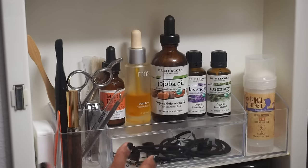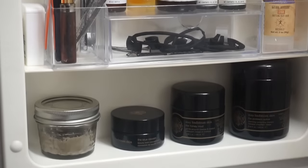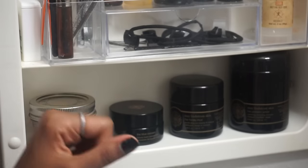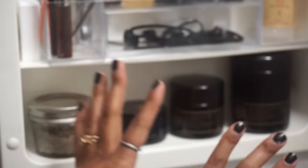I also have these little cap-lock things that go on my products so they don't spill in my bag and allow me to stack items. On the very bottom of the medicine cabinet I have my homemade toothpaste — from the same DIY video — and some May Lindstrom products that I absolutely love, so I keep them right where I can see them.